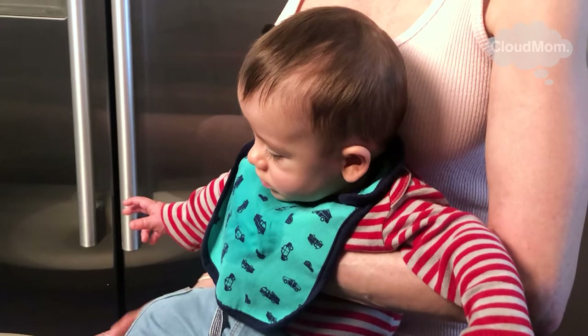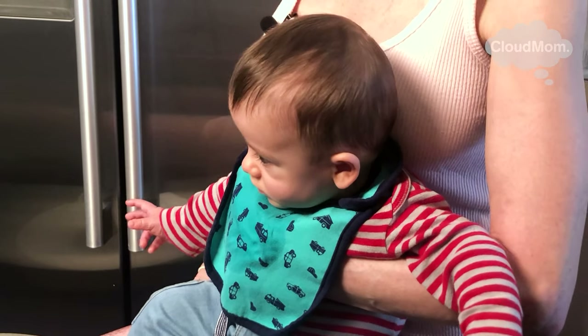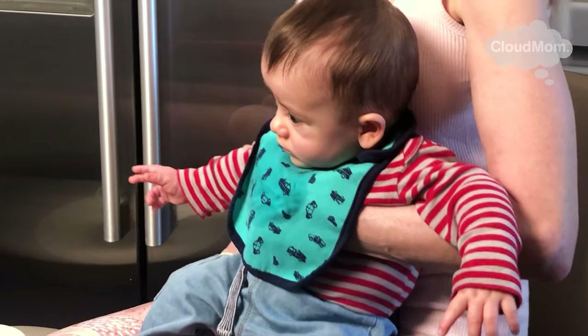Hi everybody, I'm Melissa from cloudmom.com. Feeding your baby solids is one of those things you can get really freaked out about and very intimidated by. I know that I really worried about this before I was able to do it — I felt like I wouldn't know how to feed my baby, what to feed my baby, or how much to feed my baby. So in this video I just want to walk you guys through a couple things to keep in mind when you first introduce solids to your baby.